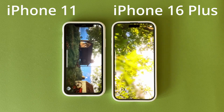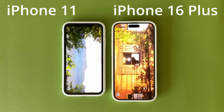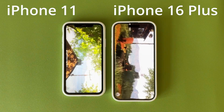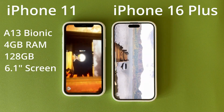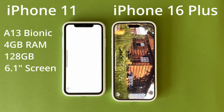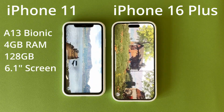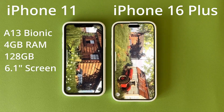Before I get into the test results, I wanted to quickly go over the core specs of the two phones along with some criteria that could impact the tests. The iPhone 11 has the A13 Bionic chip with six cores — two performance and four efficiency — and a four-core GPU. The total RAM is 4GB and storage is 128GB.